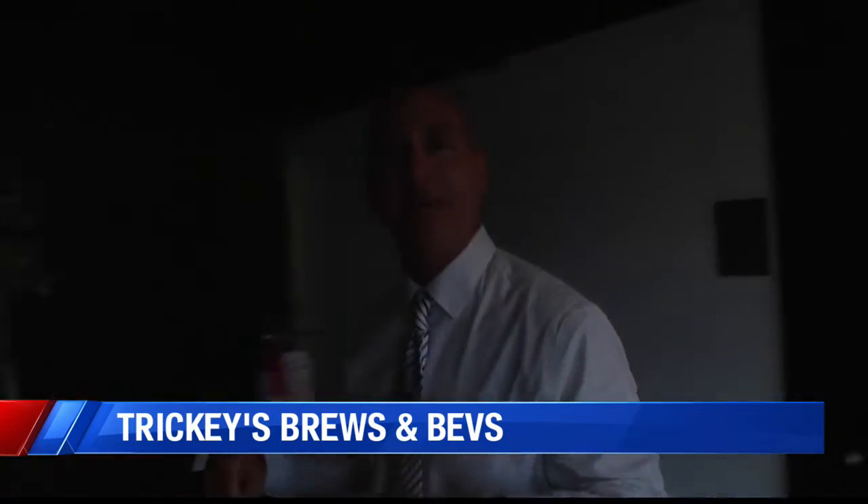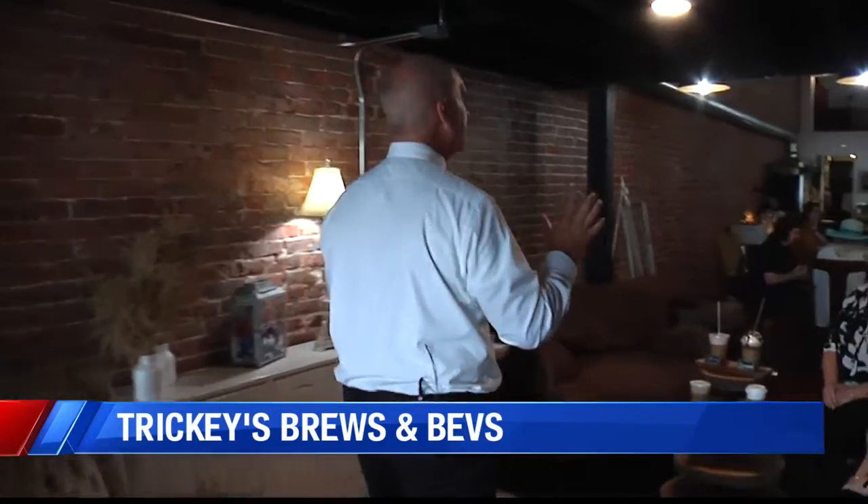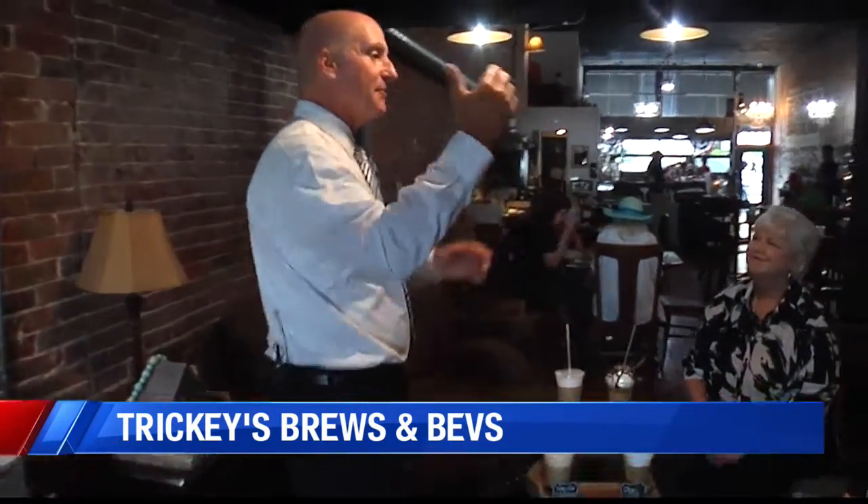This is actually Tricky's. It's a new place in downtown Boonville right across the street from the courthouse. It's got a great vibe — it is Brews and Bev's, and I'm with Greta and Pam. This is a wonderful place. You guys haven't been around that long, have you? We actually opened in December of 2021 and have been open not even quite six months now.